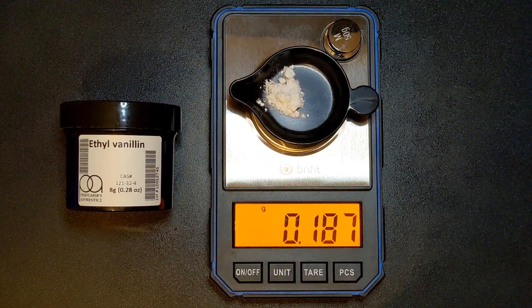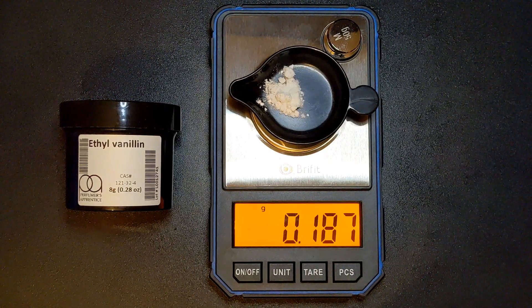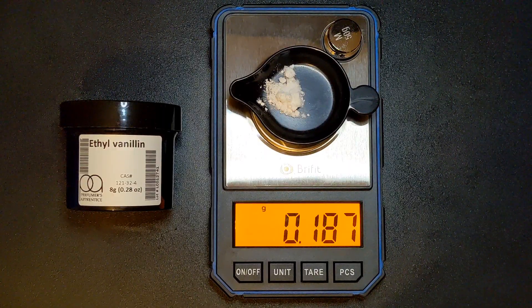Ethyl vanillin is a synthetic molecule meant to reproduce the naturally occurring vanillin compound found in vanilla extract. The fragrance intensity of this cheaper alternative is much higher than vanillin itself, but it doesn't contain every property needed to successfully reproduce the vanilla scent.